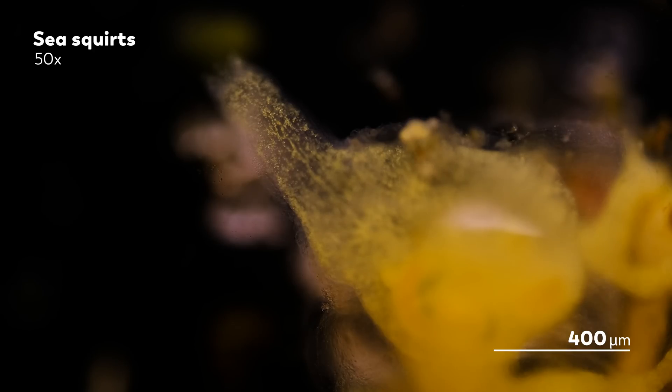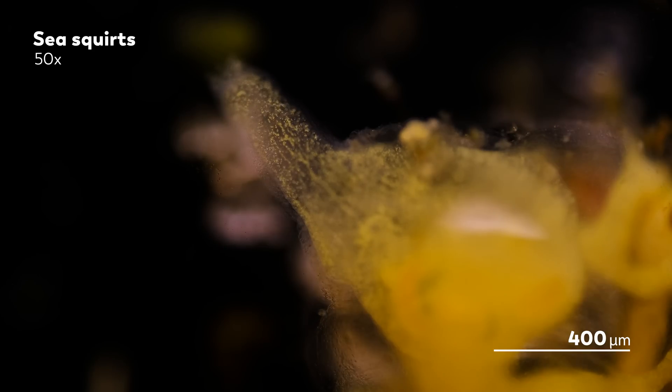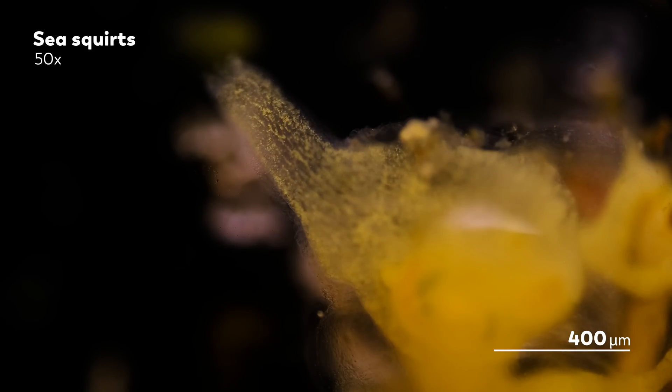Inside are several algae living in symbiosis with their sea squirt home. The sea squirt has two siphons for a very simple reason: one is to take things in, and one is to take things out. One siphon draws water into the sea squirt, allowing it to pass through the organism so that it can eat the little bits of plankton and other food traveling on that internal wave. And then, once the sea squirt is done with the water, it passes it back out through the other siphon.